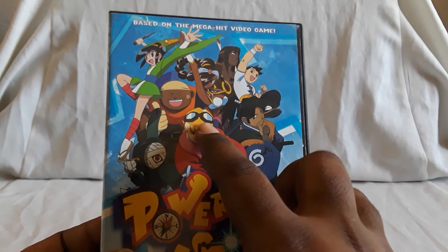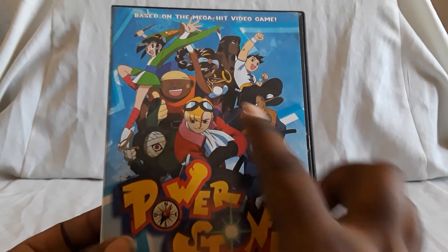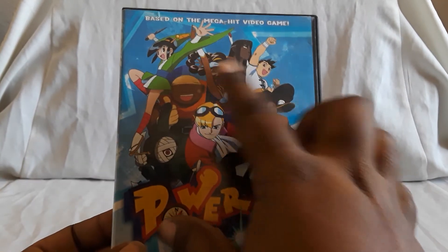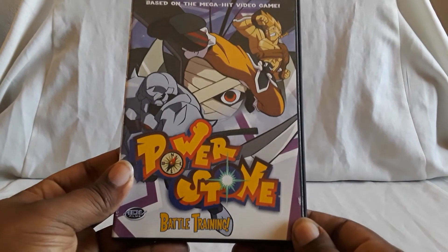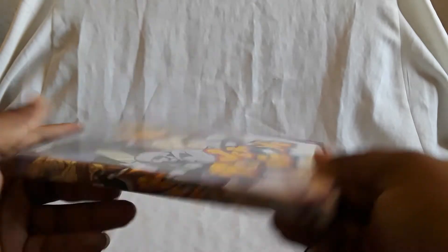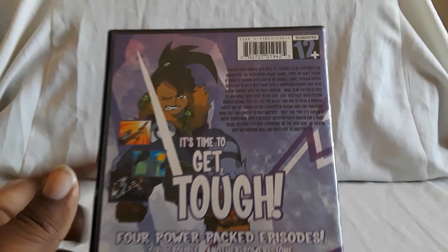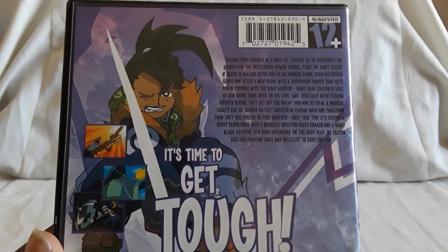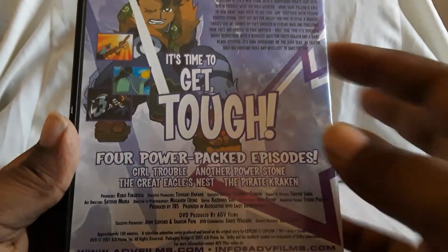There's Gunrock — he talks about his kids a lot, he's got a bunch. There's Wang Tang, Galuda, and Ayumi — the ninja and stuff. Really cool series. And this one is the same thing — no extras, just previews. Here's Volume 2. This is only in English — there's no Japanese sub track as far as these releases go.